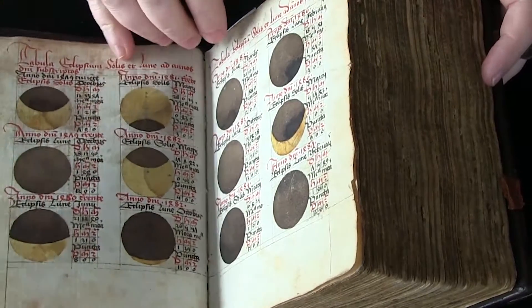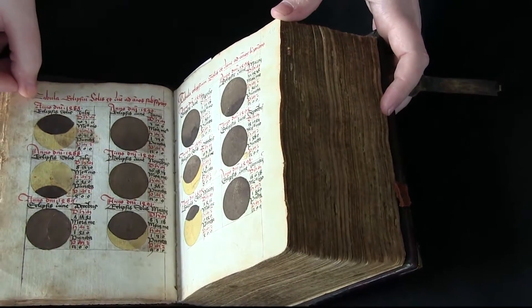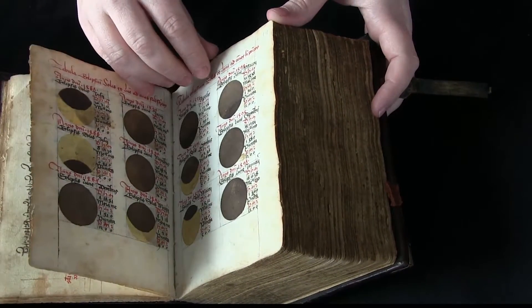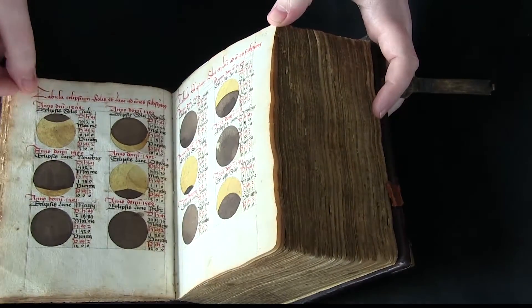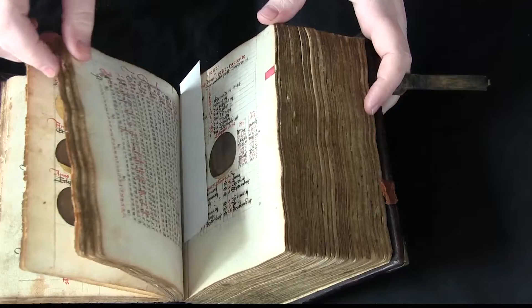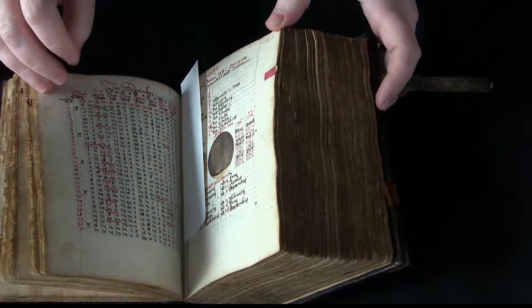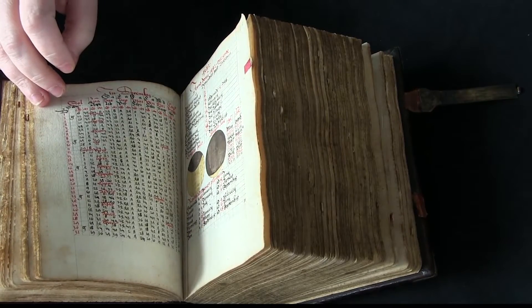It can help you do things like calculate when there are going to be eclipses. Here at the front of the book and at other places throughout, there are diagrams of various eclipses. And at the start of each of the Ephemerides, there is also a diagram of an eclipse.